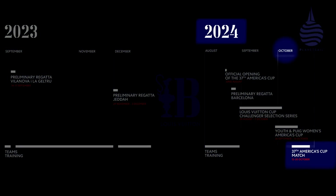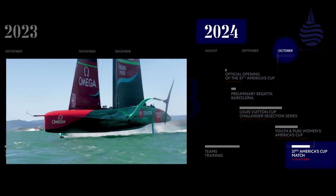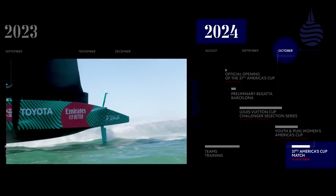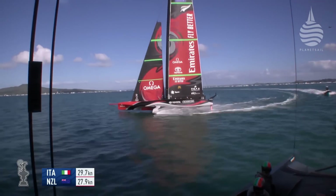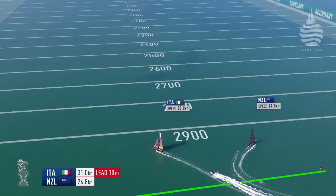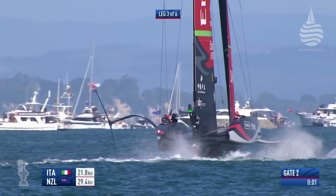The easiest way to understand the various types of boats is to work backwards. The America's Cup match in October 2024 between whoever the successful challenger is and the defenders, Emirates Team New Zealand, will take place in custom-built 75-foot foiling monohulls, the AC75s. This was the class of boat that was used in the last America's Cup in Auckland in 2021. The AC75s will also be used before the Cup match to select the challenger that will go forward to race the defender.